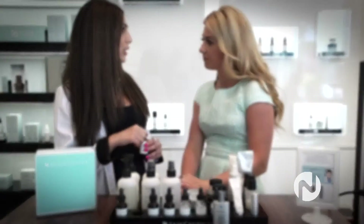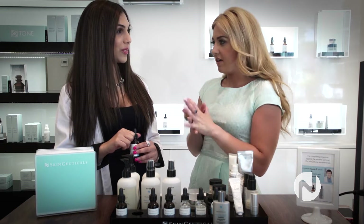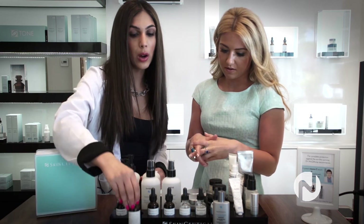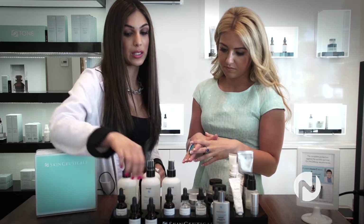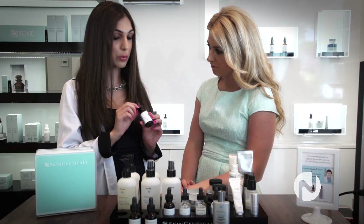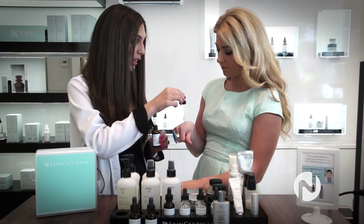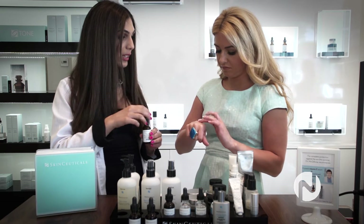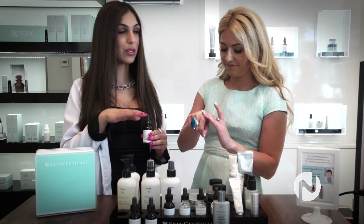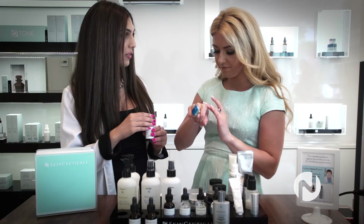So Natalie, tell me about your skin — how does it feel on a day to day basis? Well, it's very sensitive and it gets really dry easily. So for sensitive skin types, our vitamin C is recommended for all skin types, but this one would be particularly good for your skin. It's called our Serum 10. It contains allosorbic acid and vitamin E. I just want you to feel that texture and pat it into your skin. You'll notice that as you leave it on, it goes right into your skin and there's no tackiness. Can you feel that?